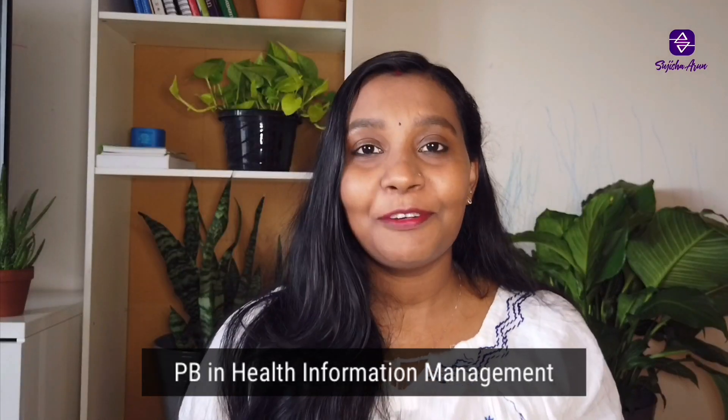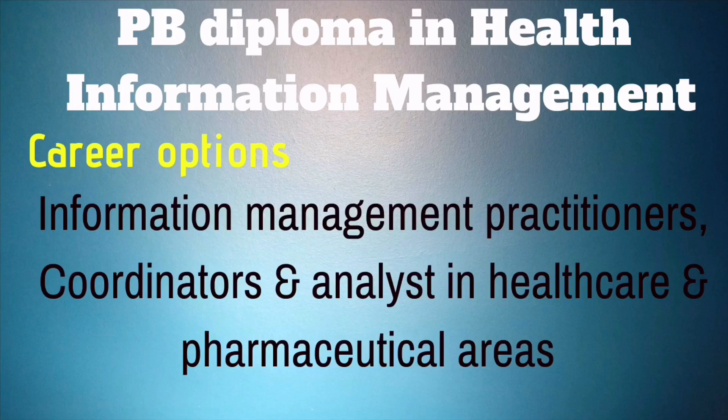The next program is a PG diploma in Health Information Management. Health information management professionals connect the world of data and health, and ensure that we accurately tell the health story of each and every patient. The unique aspects of this program can open the doors to roles as information management practitioners, coordinators, and analysts in health care and pharmaceutical areas.